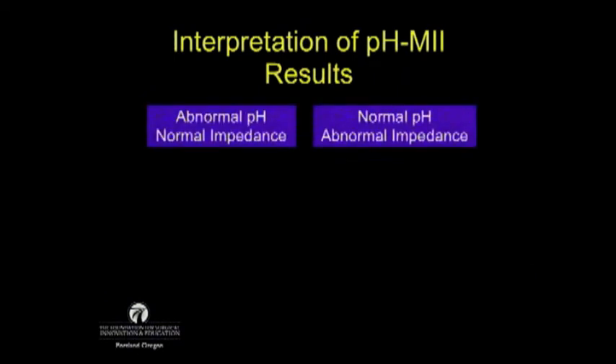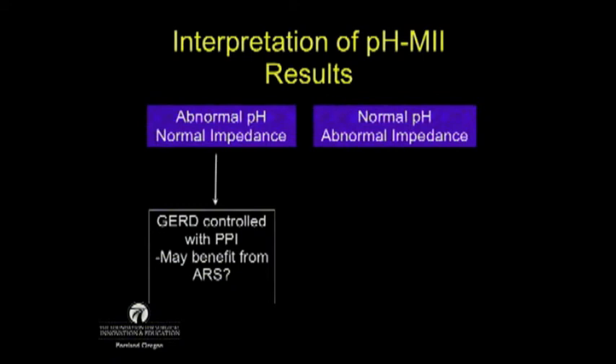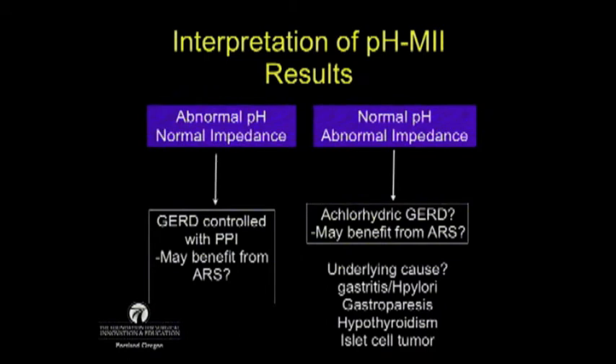A patient with abnormal pH off medication but normal impedance on medication has controlled GERD. You have to discuss with them their symptoms — they will at least benefit from stopping their medications. The last group — normal pH with abnormal impedance — suggests the patients are achlorhydric with a defective reflux barrier, possibly true and true though very rare. They may benefit from anti-reflux surgery, but I would caution operating on patients whose only abnormal finding is impedance.